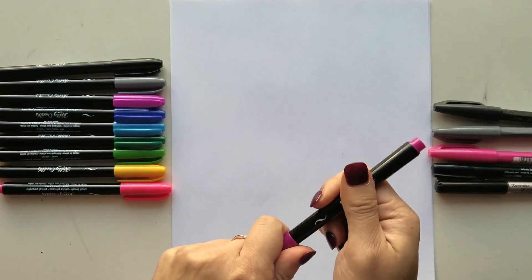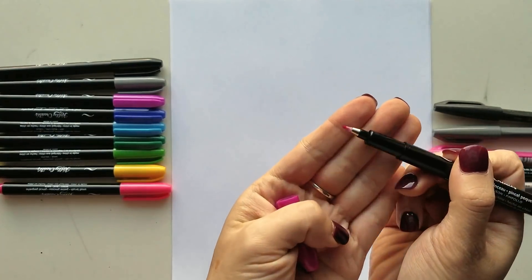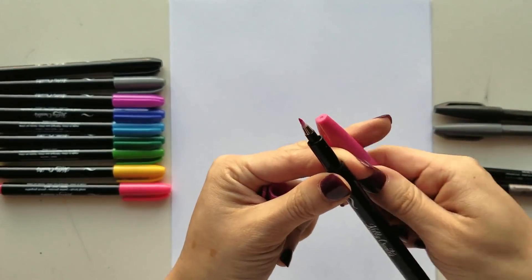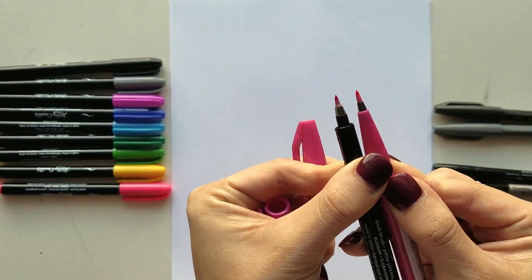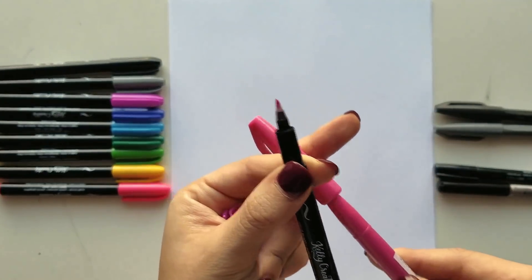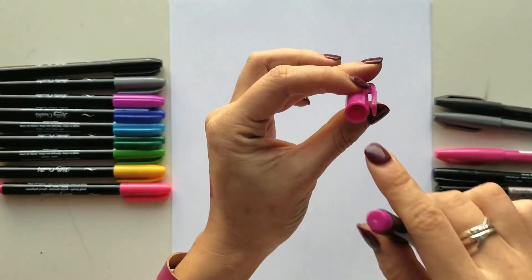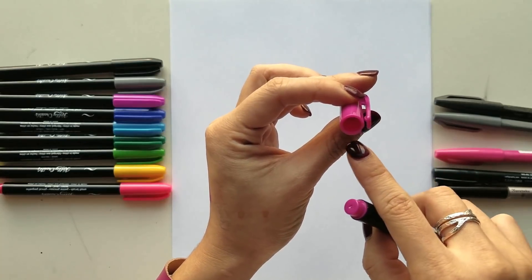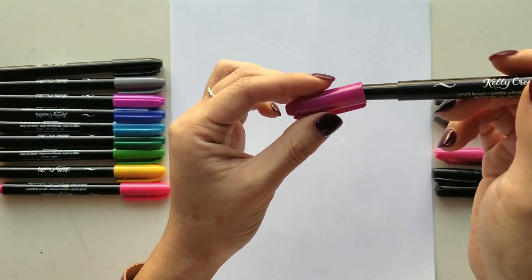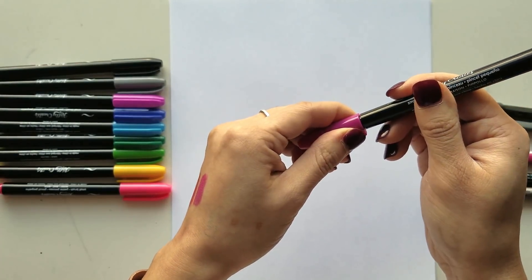In comparing the tips, this is called the small brush — they also have one called the fine brush in the Kelly Creates line. It's a familiar nylon tip and looks very similar in terms of structure. One thing I find really irritating is that inside the cap there's a little ring, like another barrel inside. Sometimes if you don't put the cap back on just so, you're going to catch it. So I'm always afraid I'm going to wreck my tips — you have to take a little bit more care putting the cap back on.